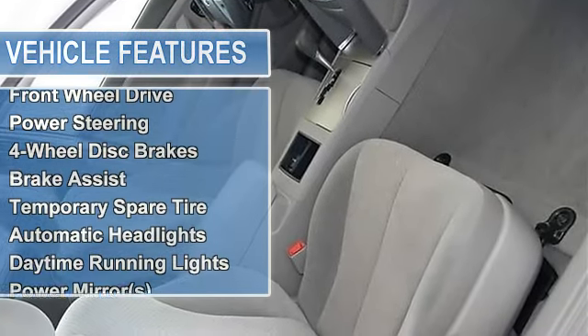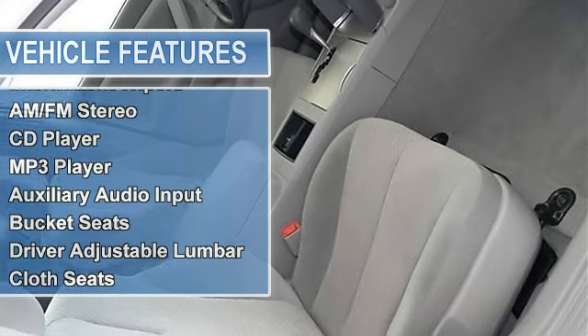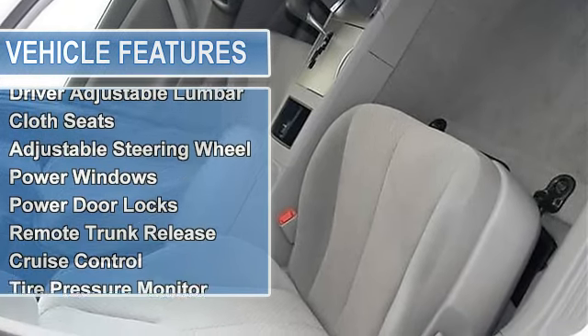Automatic headlights, daytime running lights, power mirrors, intermittent wipers, and variable speed intermittent wipers.